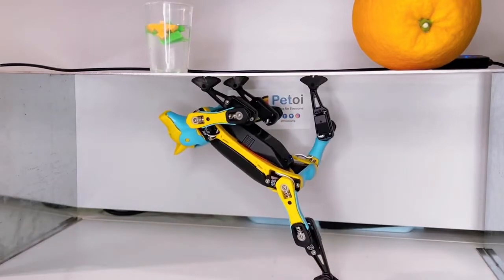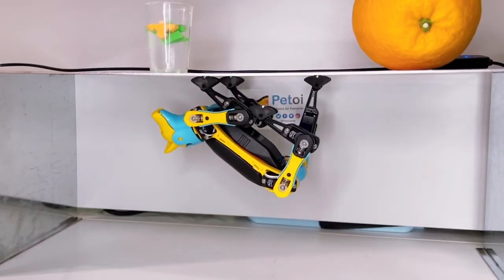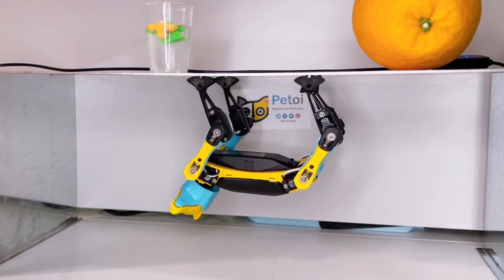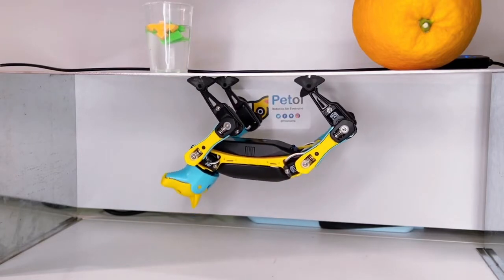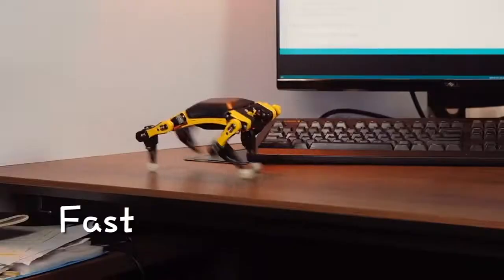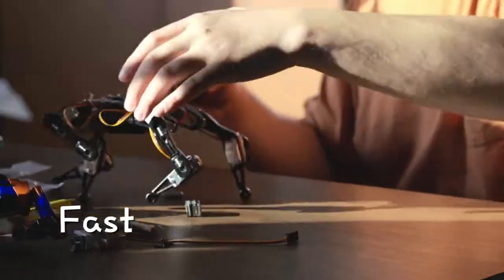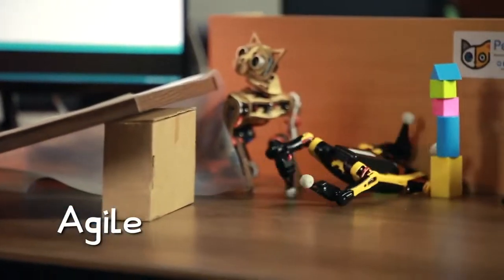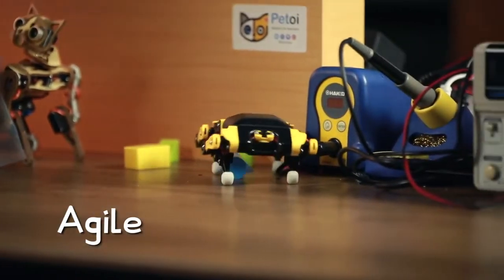Bittle is an open source bionic robot pet dog used for learning and play. It's able to climb up to the ceiling and walk upside down because of its light body. Adding a customized Arduino board can help the robot pet coordinate difficult movements, and adding different sensors will make it capable of perception.